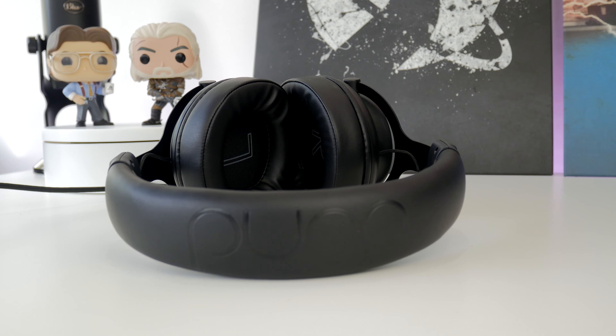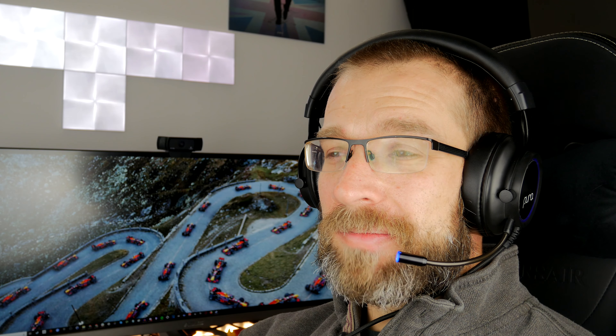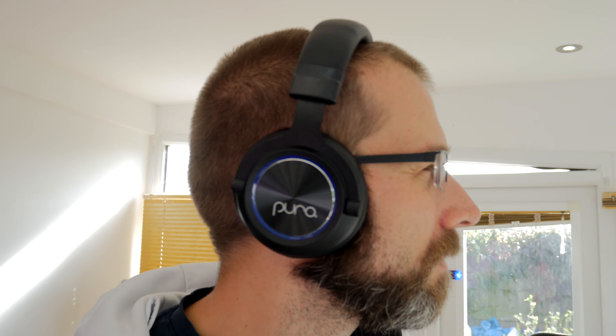I'm actually pretty impressed by how it limits sound levels. A really good example is the boombox in Cuisine Royale — it's ridiculously loud normally. You can carry it around and turn radio stations on, and with other headsets it's painfully loud. With this one it isn't. It sort of levels out everything so you can hear sounds at a good level without hurting your ears or damaging your eardrums.